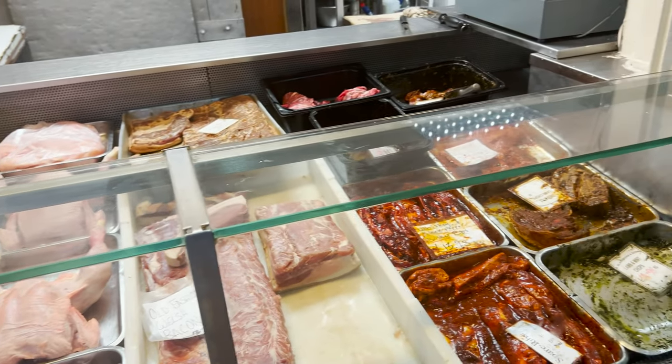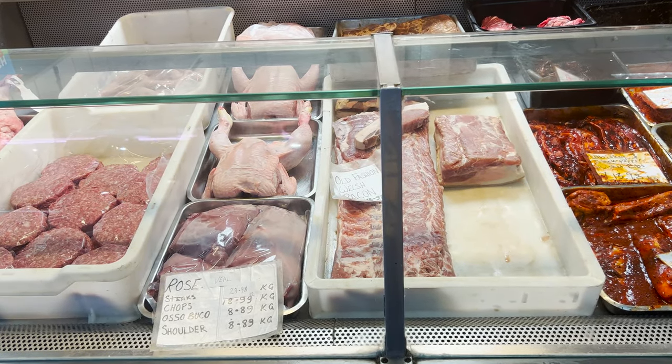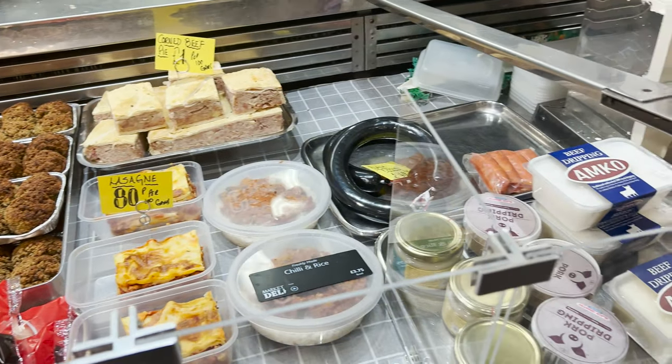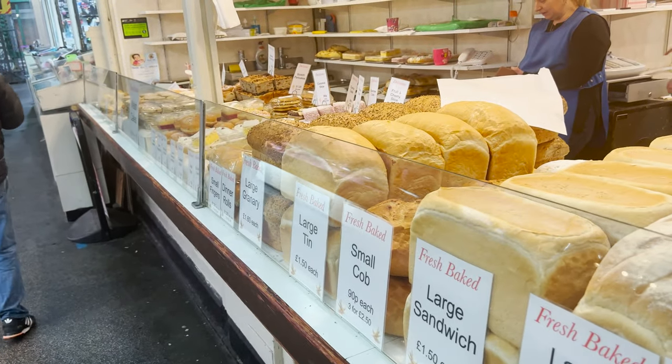In the market, we could see lamb, chicken, pork and beef. And there are many breads and cakes which look really attractive. This huge bread looks really delicious.